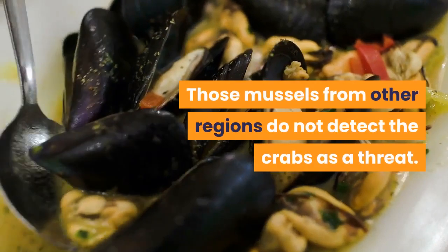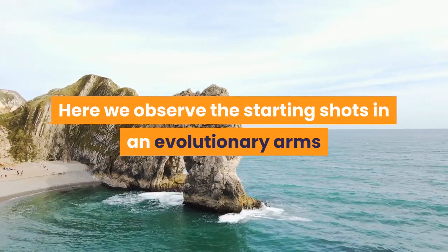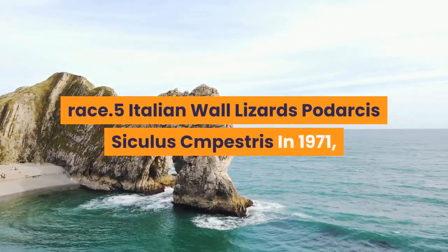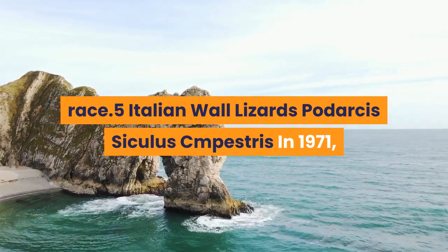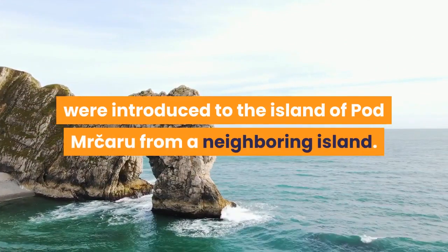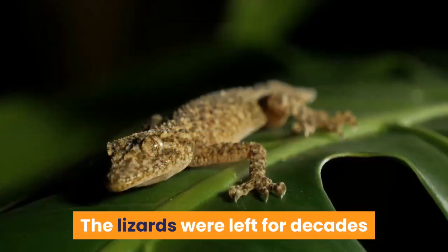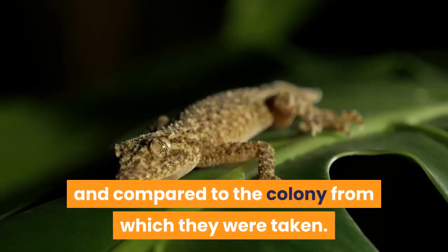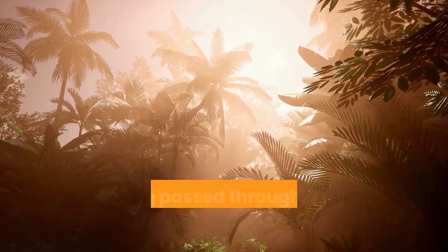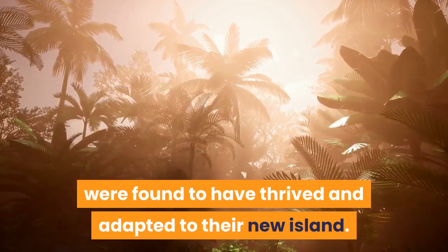The evolutionary factor here is that only mussels from regions where Asian shore crabs are endemic will thicken their walls when exposed to the crabs. Those mussels from other regions do not detect the crabs as a threat — here we observe the starting shots in an evolutionary arms race. 5. Italian Wall Lizards. In 1971, 10 Italian wall lizards, Podarcis sicula, were introduced to the island of Pod Mrčaru from a neighboring island. The lizards were left for decades and compared to the colony from which they were taken, and were found to have thrived and adapted to their new island.